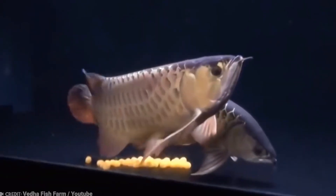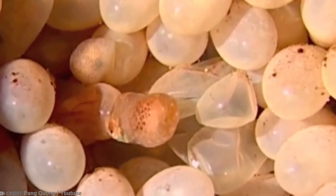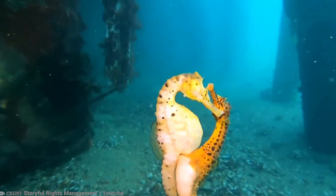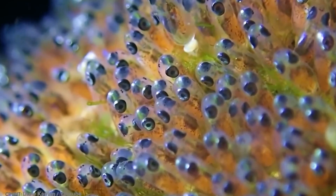Every animal in the world has its own unique way of giving birth. While fish generally reproduce by laying eggs, not all species follow the same method. In fact, some of these methods are truly astonishing and sometimes baffling ways. This is how these 10 fish lay eggs.